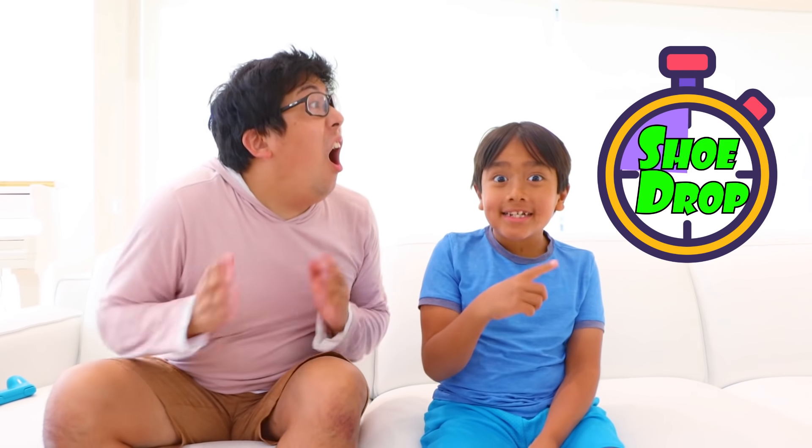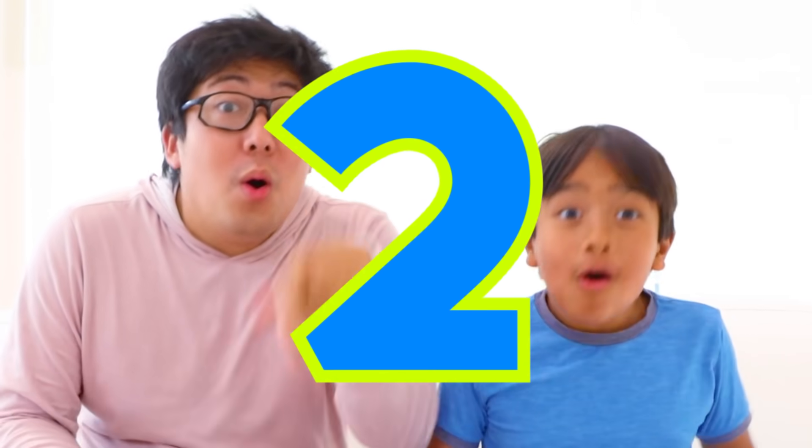I want something new today. Daddy, look, just five more seconds. Oh, so soon. Five, four, three, two, one. My shoes are here! Yes, let's go!